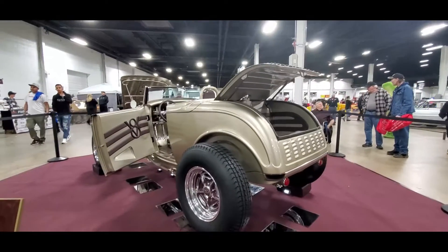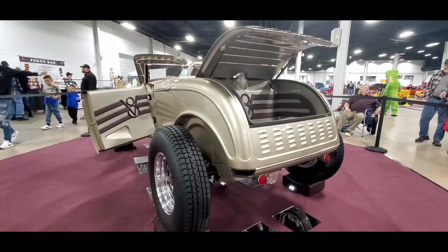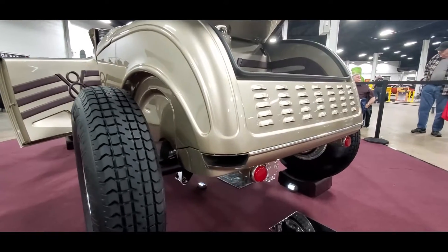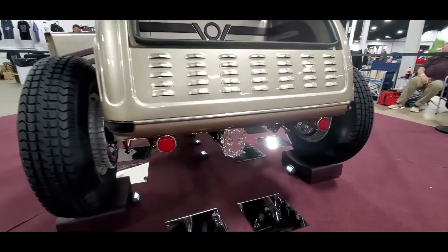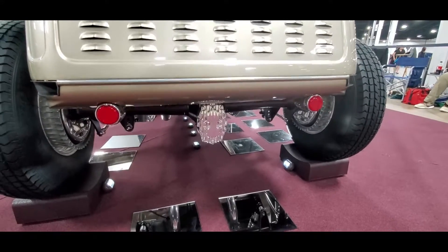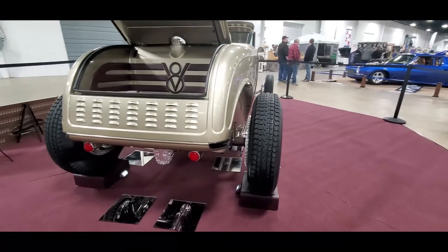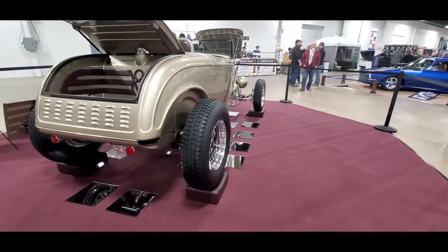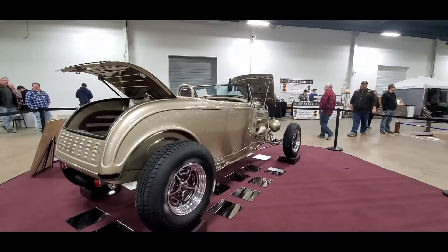Quite interesting, quite interesting. Look at those seats. I love the old-school thin tires. Check out the exhaust — that is cool. Quick-change rear, beautiful. The fins, drums — oh this is gorgeous, absolutely gorgeous.